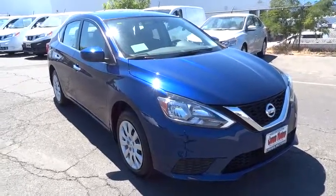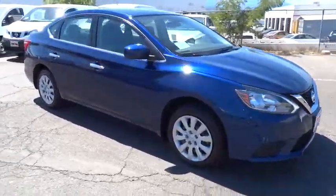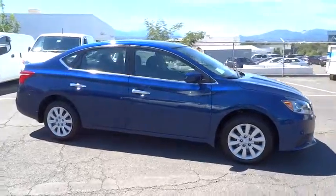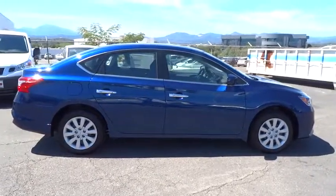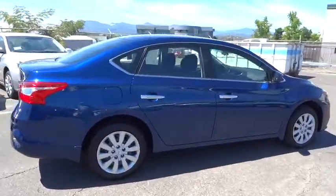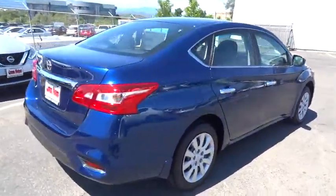The 2016 Nissan Sentra. With its spacious and versatile interior and stellar fuel efficiency, the Nissan Sentra is the obvious choice for anyone who wants to enjoy a stylish and comfortable ride. Come see the car for yourself.